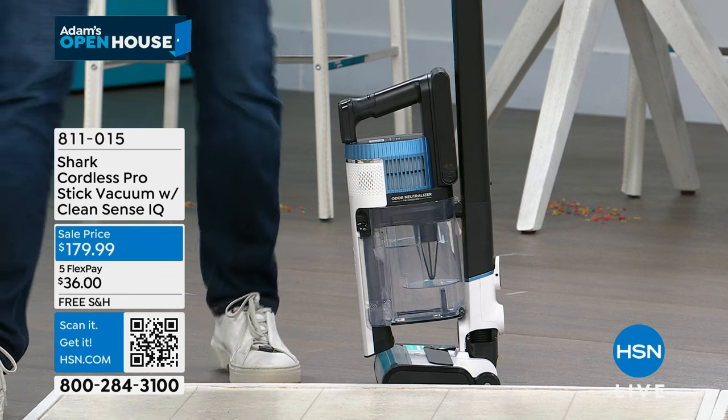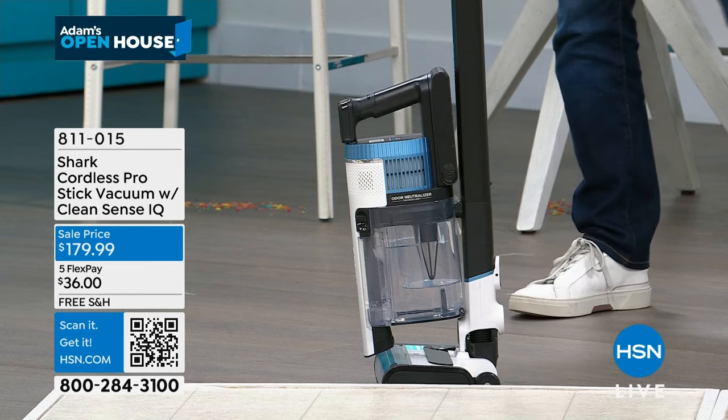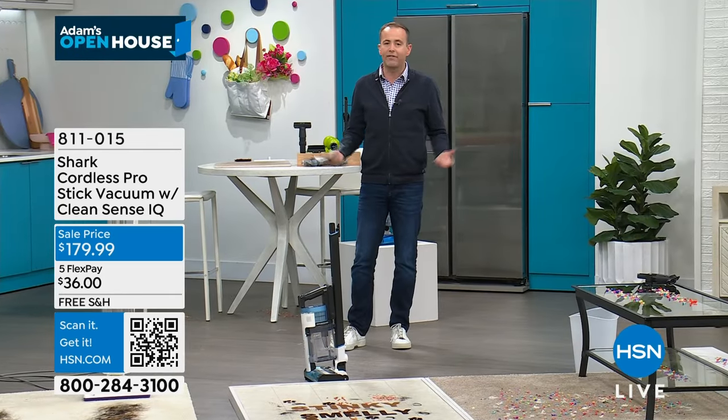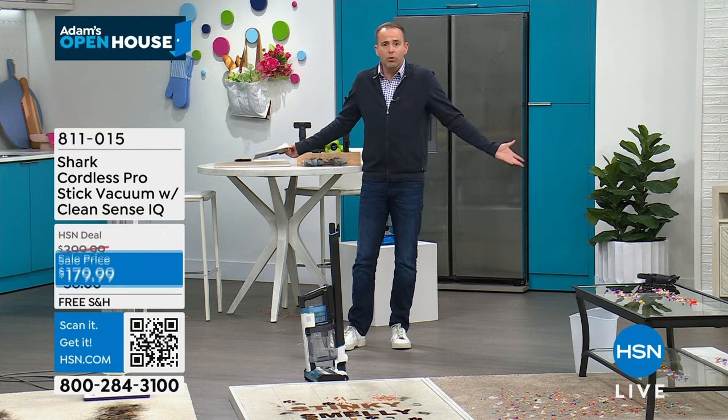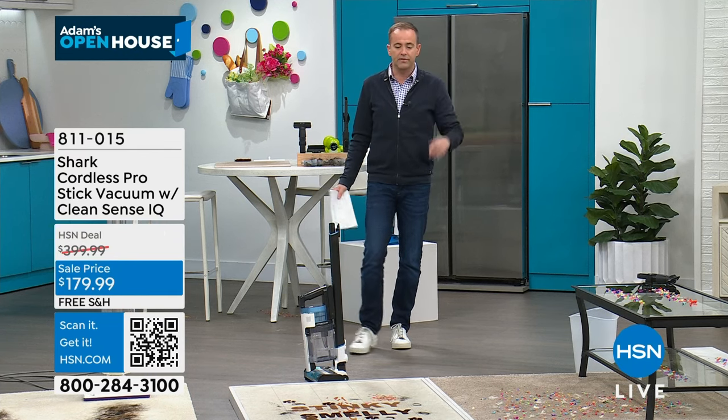Call me crazy — I heard that — but this is a nice color. It's not some wild, silly color. It's beautiful. It's blue. If you like that color and you need a new vacuum, you just got the best deal of the year.